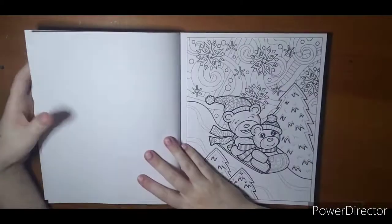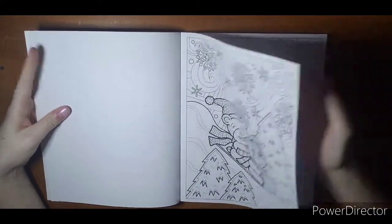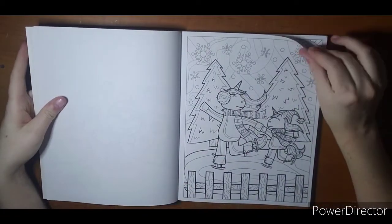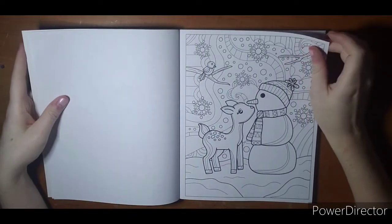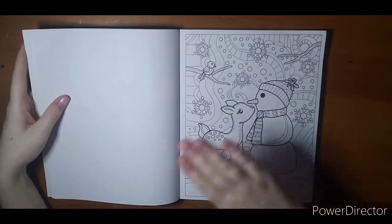Starting with foxes — there's a fox. Here's some bears going sledding, very cute. A seal, unicorns — who doesn't love unicorns at the ice skating rink? Snowman and a deer.